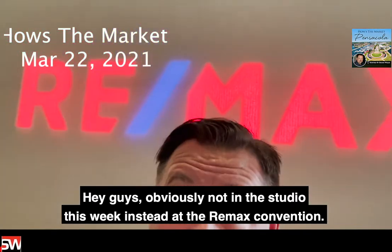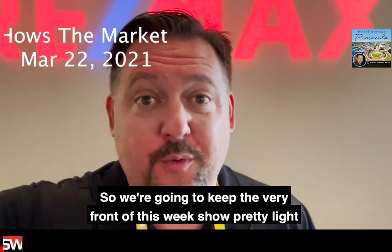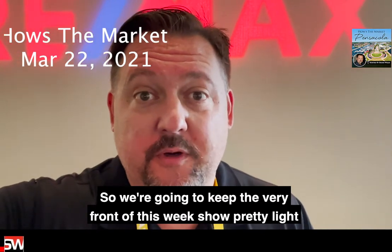Hey guys, obviously not in studio this week — instead at the RE-MAX convention — so we're gonna keep the very front of this week's show pretty light.